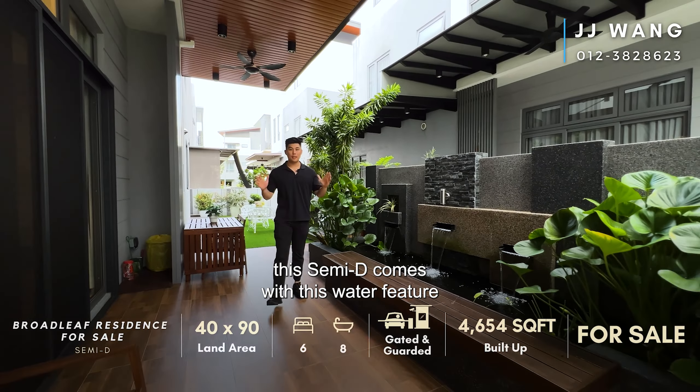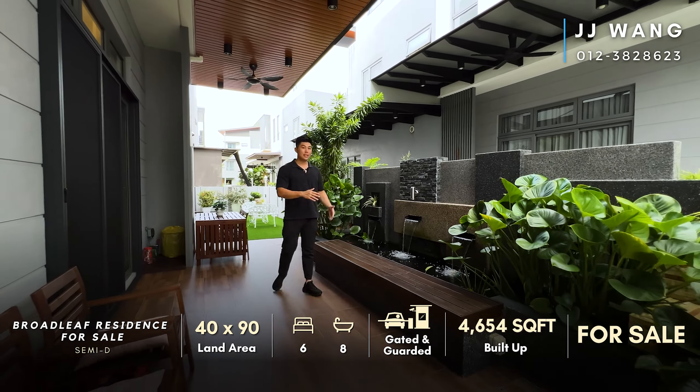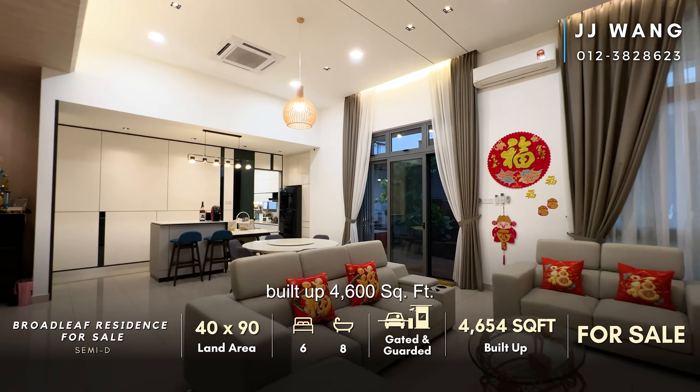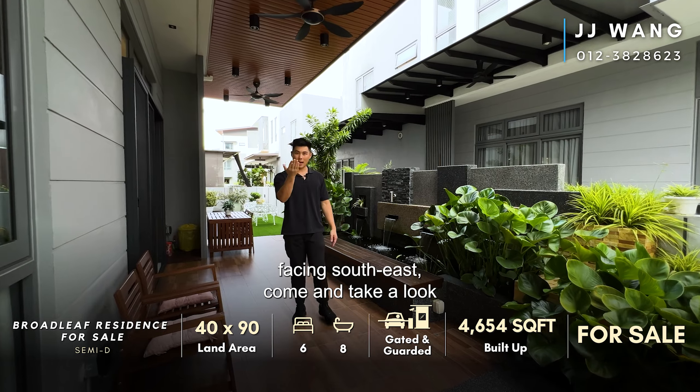So this semi-D comes with this water feature. Its total land area is 40 by 90, built up 4,600 square feet, facing south east. Come and have a look.